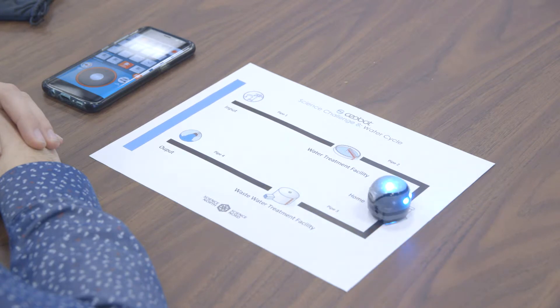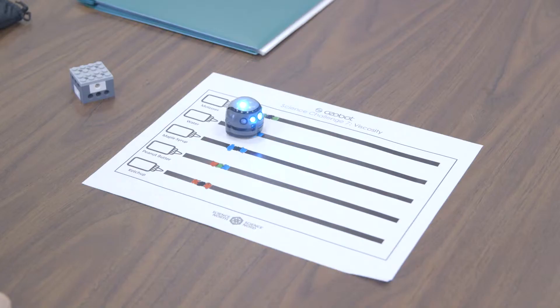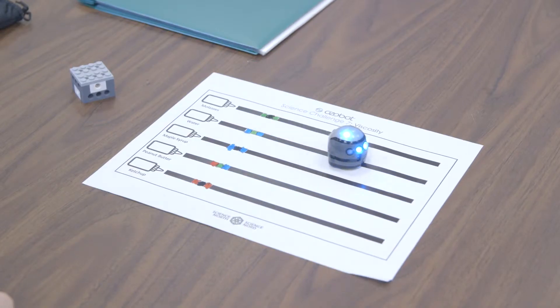Coding can be used as a tool because it's all about creativity — you can tie it to science, you can tie it to math, you can tie it to whatever you want, really. It doesn't have to replace anything; it can just be used alongside to enhance it.